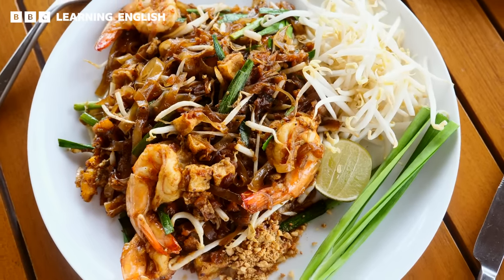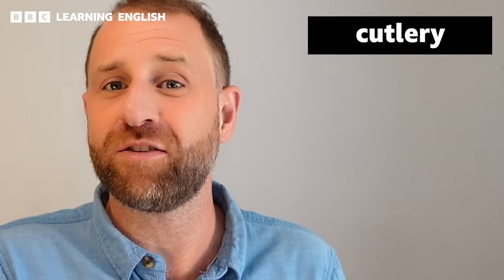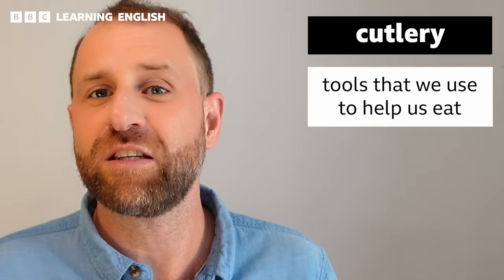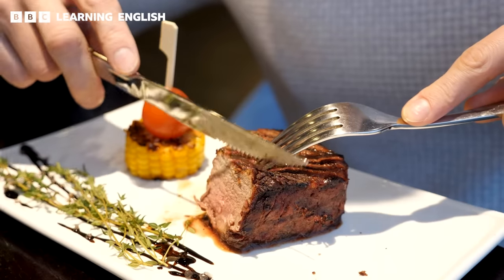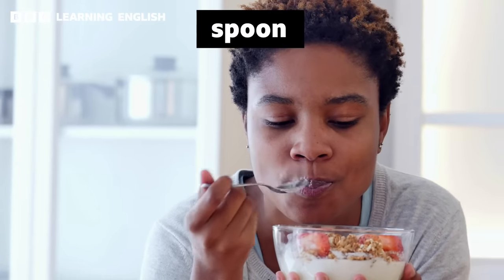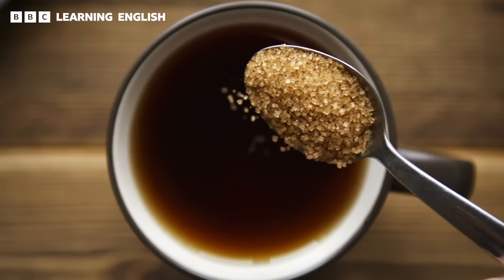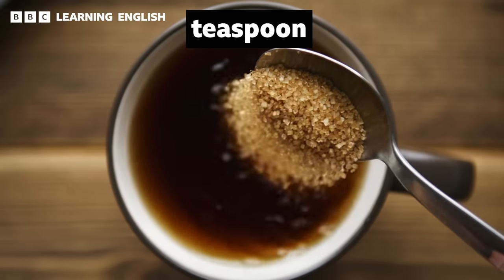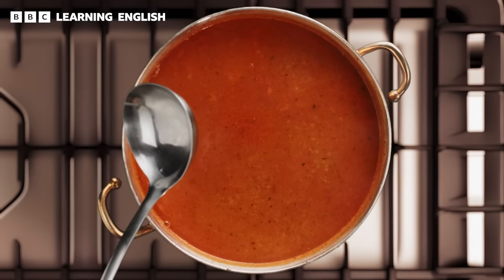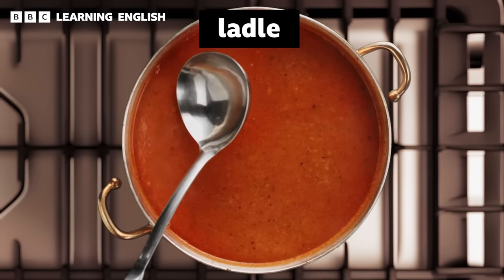The food has finally arrived — let's eat! Before we start our meal, we'll need to decide which cutlery to use. Cutlery refers to the tools that we use to eat. The most common ones include a knife and fork, a spoon, a teaspoon, and we might also use a pair of chopsticks. To serve soup from the middle of the table, you might use a ladle.